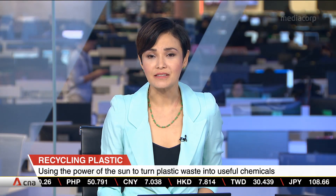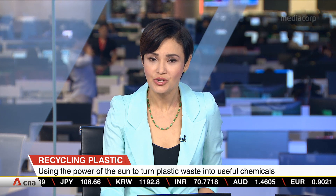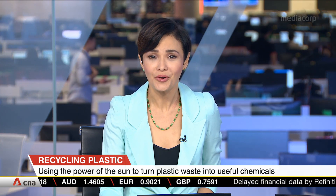Scientists at Nanyang Technological University have found a way to turn plastic waste into a valuable chemical that can be used for purposes like energy generation. The researchers developed a catalyst to break down plastics using light energy. Vanessa Lim with more.